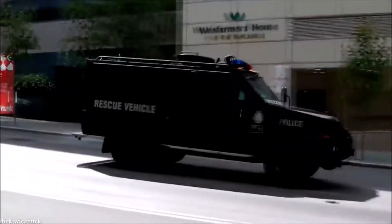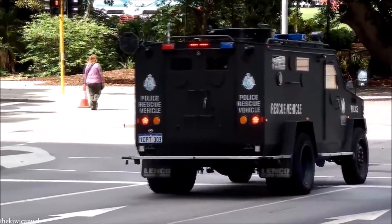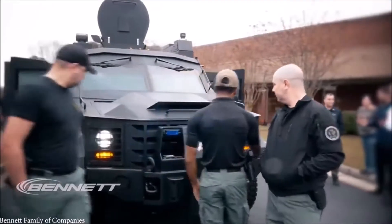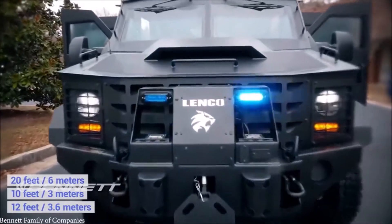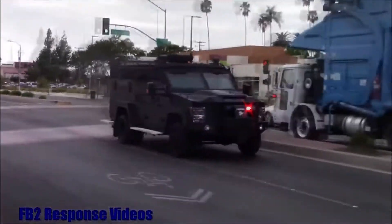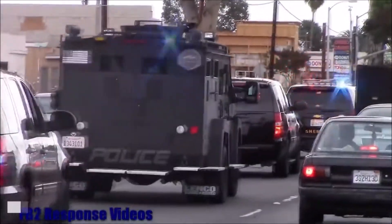This is what you'll often see SWAT teams in the U.S. using, as well as emergency responders in other countries too. Developed by Massachusetts-based Lenco Industries, the almost nine-ton vehicle is 20 feet long, 10 feet wide, and 12 feet tall. It's fitted with a 6.7 Power Stroke turbo diesel engine that produces 440 horsepower, giving the vehicle a top speed of 90 miles an hour.